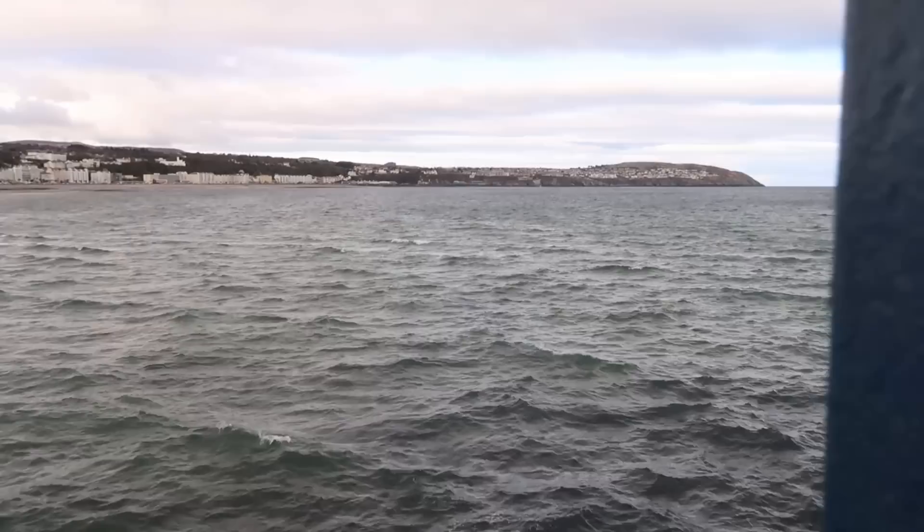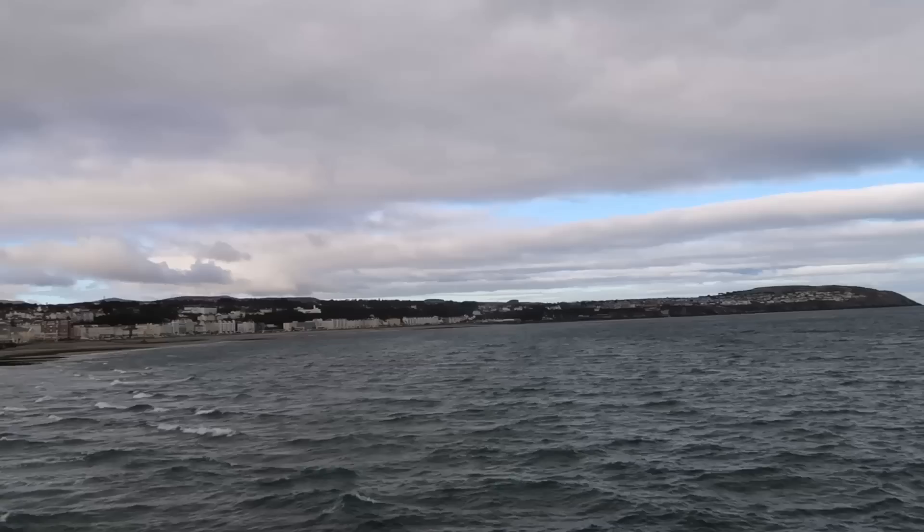We're back where we started in Douglas, just changing over to head to the south of the island. Just come to the promenade to have a look at the sea while we're waiting - we're actually pretty close to the Tower of Refuge here. We're on bus 214, again a Mercedes-Benz Citaro but with older bodywork, and we are on the 2A route to Castletown.